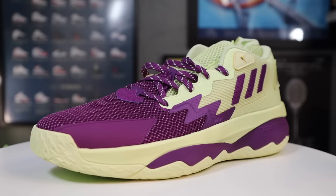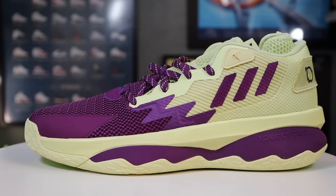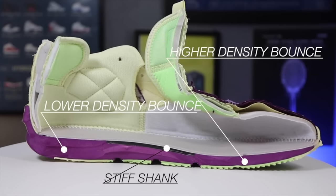Coming in at number four — and I might get a little bit of flack for this one — it is the Adidas Dame 8. What I love about the Dame 8 is you get all the trappings of a more maximalist basketball shoe with more agility, speed, and ease of use. You're getting Bounce Pro in the midsole, which is one of my favorite new setups in a basketball shoe.